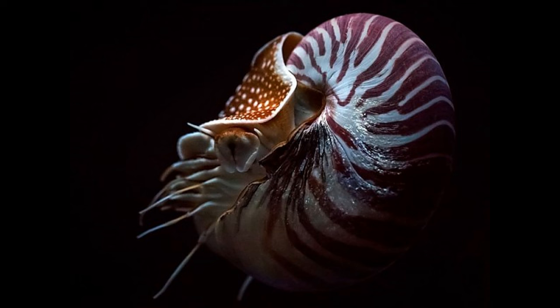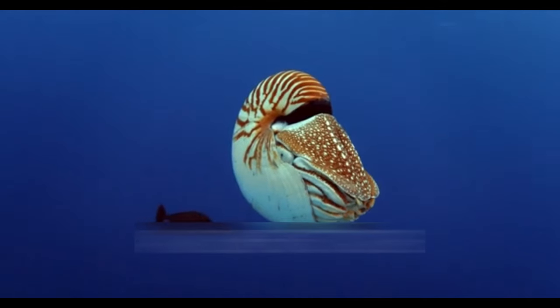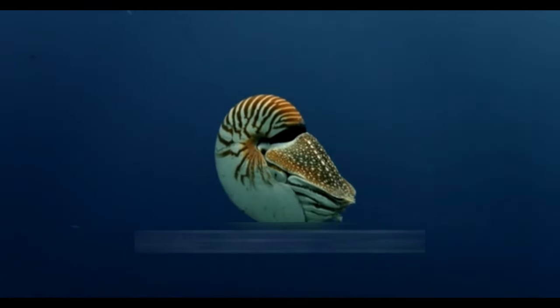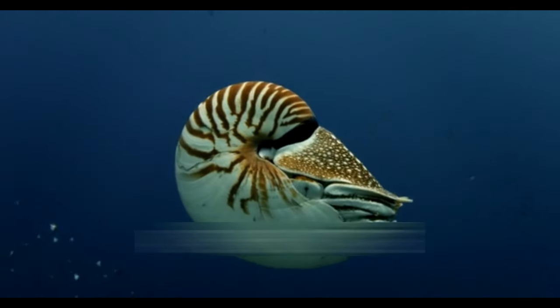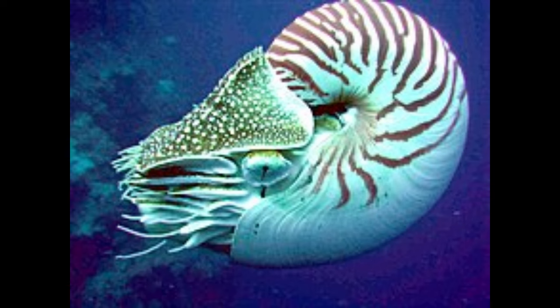Nautiluses are primarily found in the deep waters of the Indo-Pacific region, ranging from the western coast of Australia to the coasts of Japan and the Philippines. They inhabit deep reef slopes, submarine ridges, and other oceanic environments characterized by cool temperatures and ample food sources, often at depths ranging from several hundred to over a thousand meters. They prefer the dark depths of the ocean, where they can avoid predators and hunt for prey.